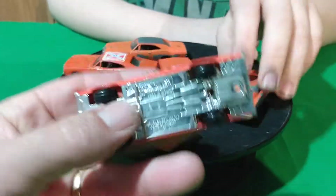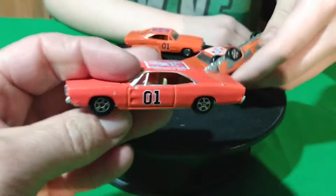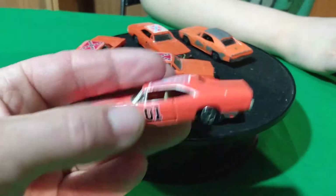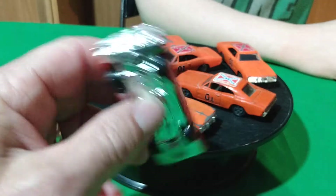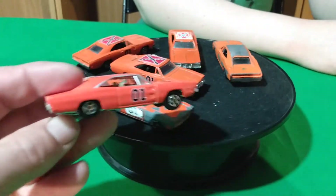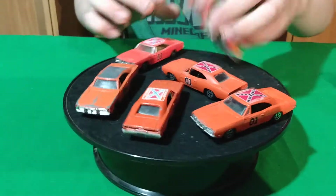And then I picked up this Ertl one too. It says Ertl on it but it has tan interior and it doesn't have stickers — the details are painted on. It's also got window trim painted on it. I didn't know they had one with tan interior, so this is a variation of all of these.